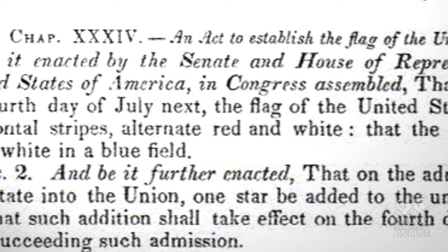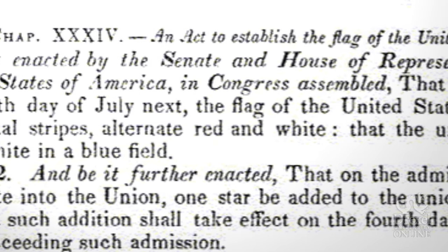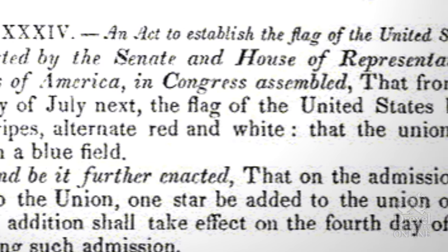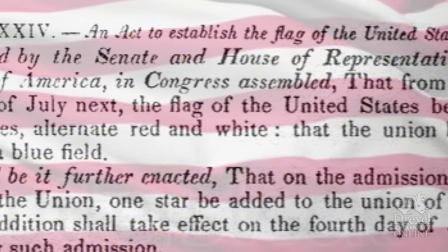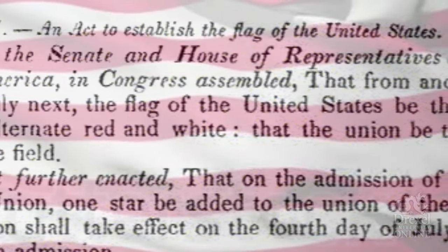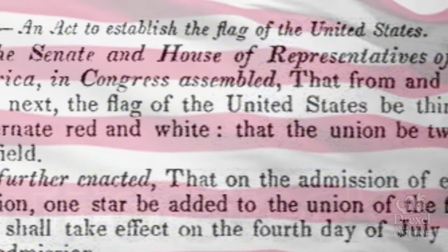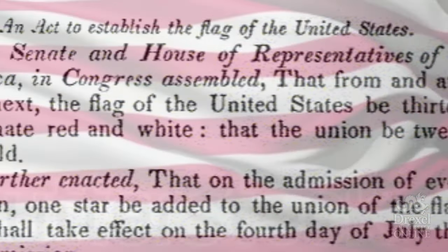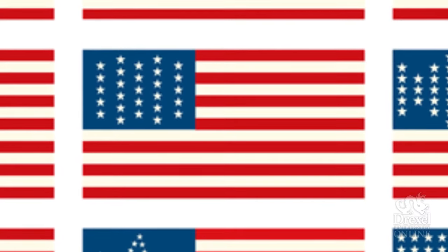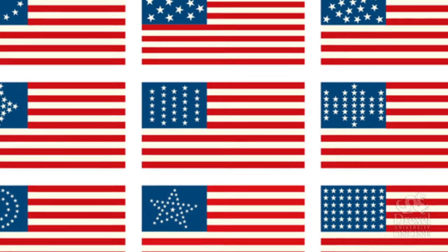So in 1818, Congress passed the third of the three major Flag Acts. It stated that the design was to go back to the original configuration of 13 alternating stripes of red on white representing the 13 original colonies, but that we would add one star for each new state. However, once again, it did not specify what pattern the stars should be arranged in or the number of points each star was to have. So we had many variations of a flag designed during that time.